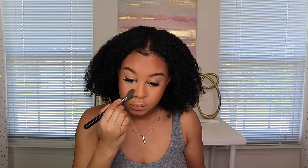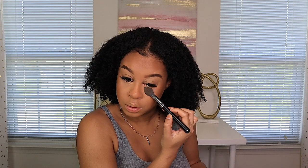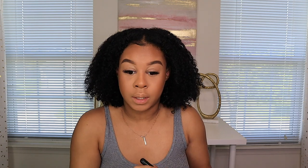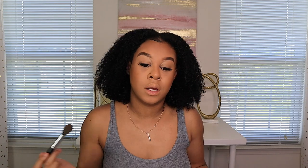I'm sorry I'm not saying the products, but right now I'm using my Charlotte Tilbury powder. I love this powder so much — I use it under my eyes and everywhere I conceal. It helps set the areas. My makeup might look a little crazy because I do my makeup best when I'm not talking.